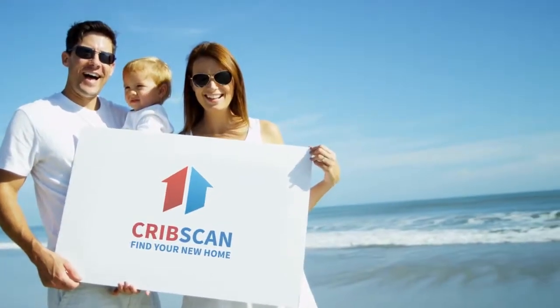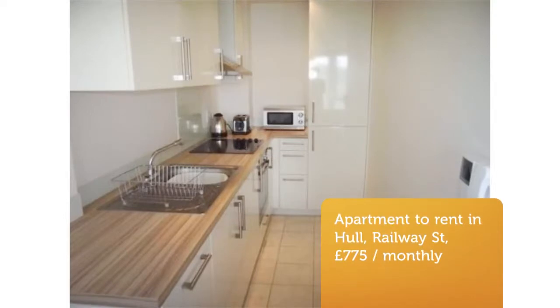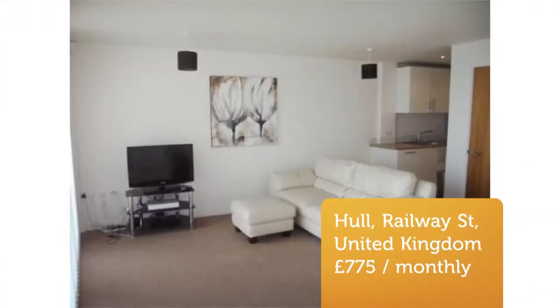One Bedroom Apartment, Freedom Key, Railway Street, Hull, East Yorkshire, HU1 2B. Located in a sought-after area, this one-bed furnished property will be available from 1 May.